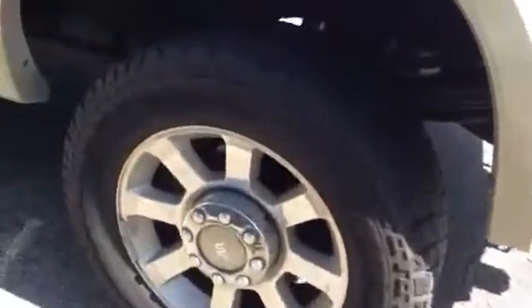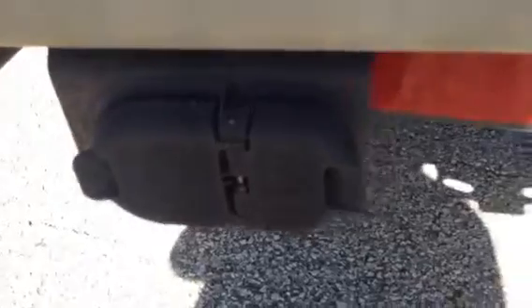Diesels are tough to come by, so this is a looker. Pretty decent tires. It does have four-wheel drive, as well as the receiver hitch with a four- and three-pin connection to your trailer brakes and lights. And a backup camera.